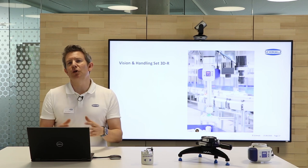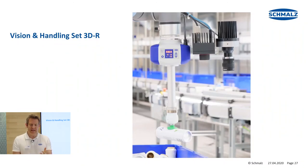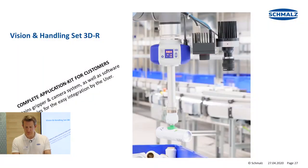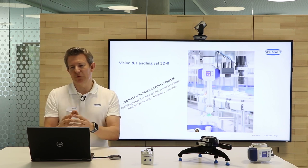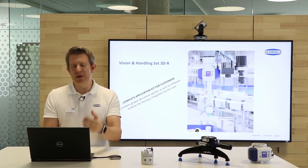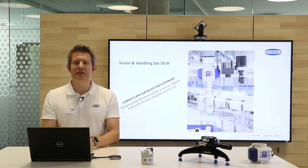Last but not least, I would like to show you some brand new stuff we are just introducing to the market — the Vision and Handling System 3DR. Here we are talking about the topic of bin picking. It is a complete application kit for customers that contains a gripper, camera system, and software. Even though bin picking is a quite complex application, with this kit and the software that combines all different elements, it is very easy for the user to implement a bin picking application. The keyword again is usability — it can be installed out of the box without any issues in a very short time.